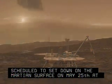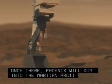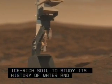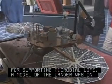Once there, Phoenix will dig into the Martian Arctic's ice-rich soil to study its history of water and potential for supporting microbial life. A model of the lander was on display at a reception on Capitol Hill.